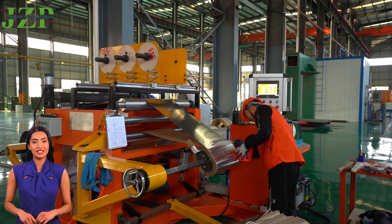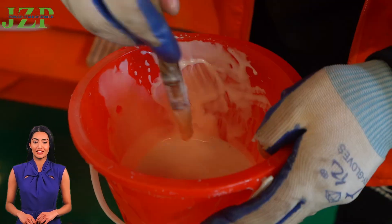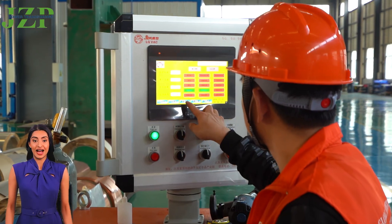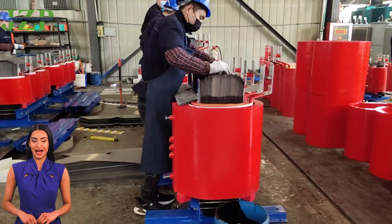From raw material procurement to final product delivery, each of our transformers is rigorously tested and every detail is strictly controlled to ensure excellent performance and reliability. Each transformer is made of high-quality materials and processed through multiple processes to ensure its efficient and stable operation.